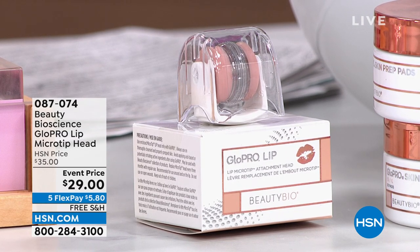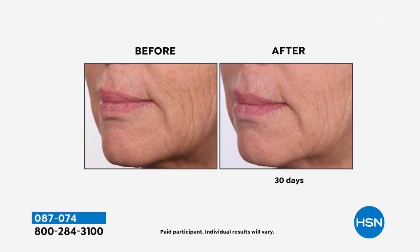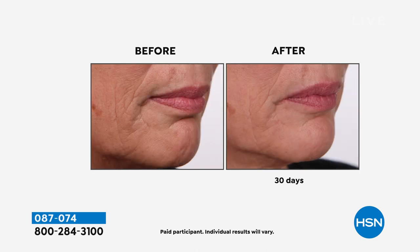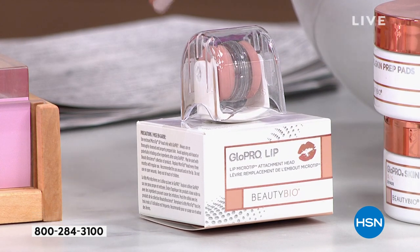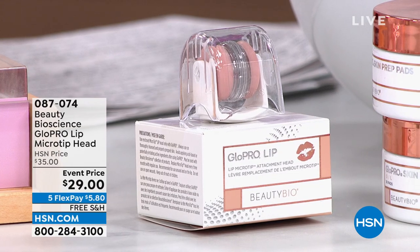These are also on auto ship — if you say yes to auto ship, you get future replacements locked in at these great event prices. It is amazing on the lips: not only does it exfoliate, but the skin around the lip is sensitive and it gives you that beautiful, more perfect pout. Great for the lines around the lips as well. It's a great time to say, I really deserve to have everything I need for beautiful skin.